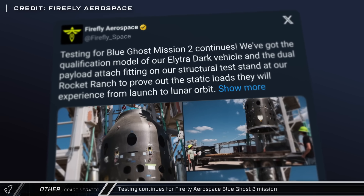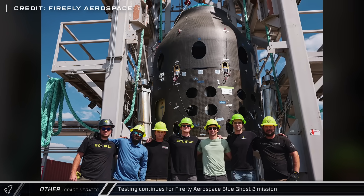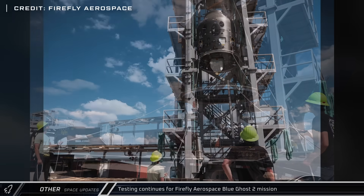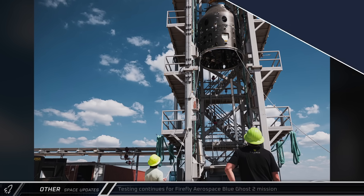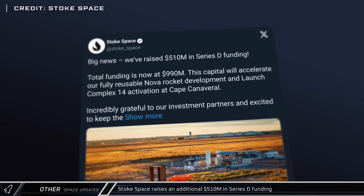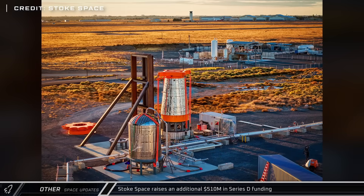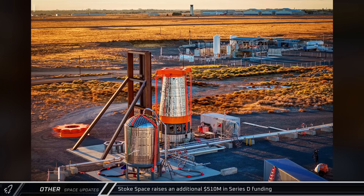Firefly Aerospace posted photos of ongoing testing and preparations of Blue Ghost 2, the company's second mission to the moon. Currently they're working to prove out the design for the dual payload attachment fitting on the Elytra Dark Vehicle. Stoke Space announced that they've raised an additional $510 million, bringing their total funding to almost a billion dollars as the company works towards their first launch of their Nova rocket.